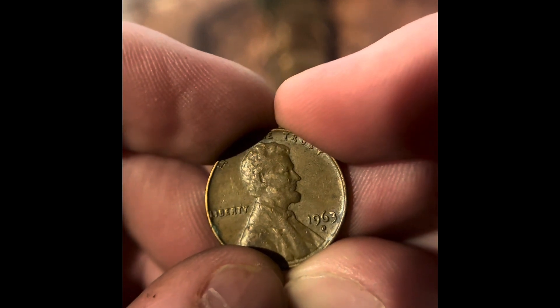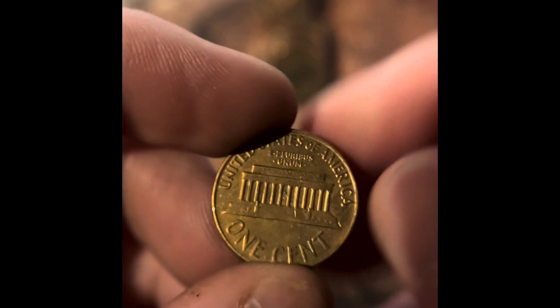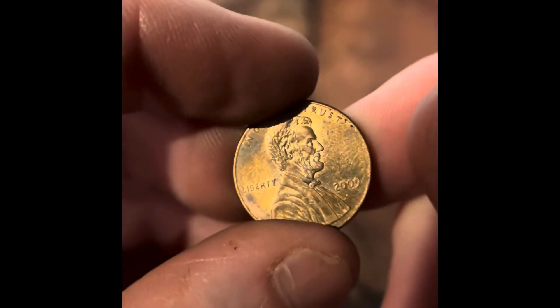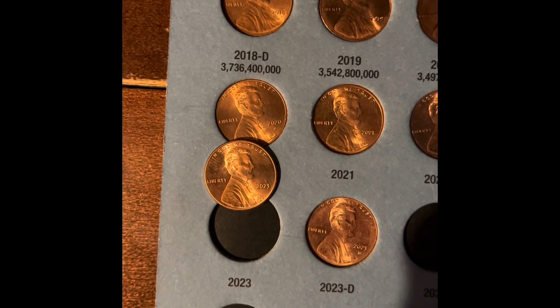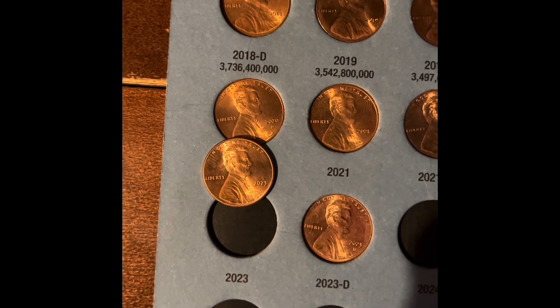We got a 1963 Denver. We got a 1964 Denver. We got another 2009 Philadelphia. In that last roll, we actually got a 2023 Philadelphia — so that's going to be an addition to the book.